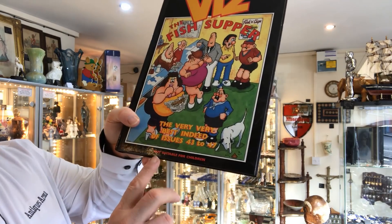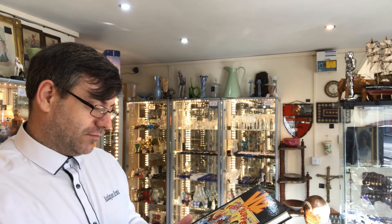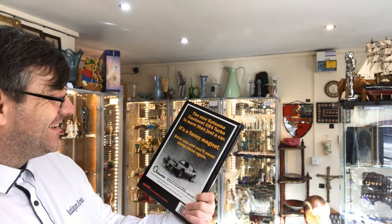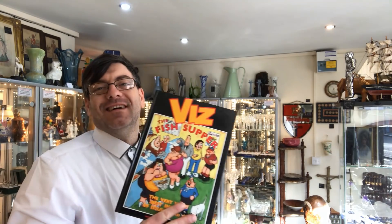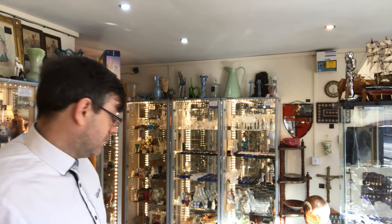This one I picked up and thought it was just another comic — but see what it says at the bottom: 'not suitable for children.' It's almost a pornographic comic. I'm not going to go into details because I don't know the age group watching the channel, but there are nude ladies and comic strips all the way through. This one's entitled 'The Fish Supper' — I'm not even going to go there. But it's a bit of fun; somebody will definitely buy that just for the humor.